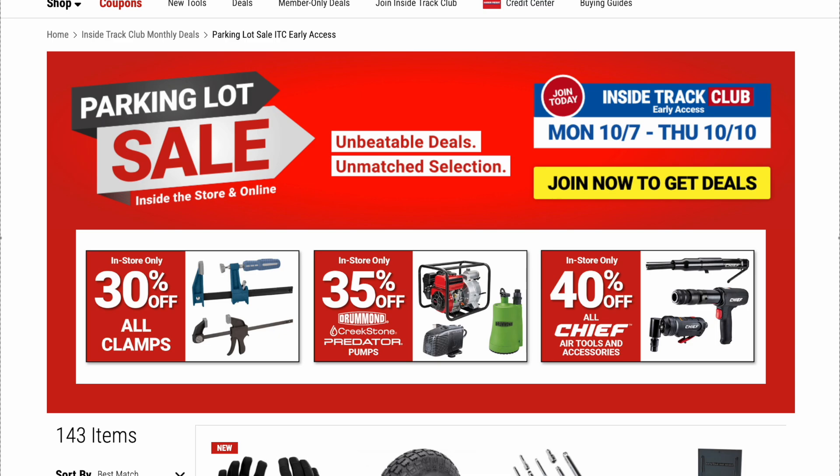Before we take a look at the parking lot sale, I want to remind everybody that we're only going to touch base on things we've had some experience with, or that we've heard good or bad things about. If I miss something you'd like me to speak on, put it in the comment section below. If you have good or bad opinions, please put that in the comments and let's get a conversation started. So let's jump into the Harbor Freight parking lot sale.